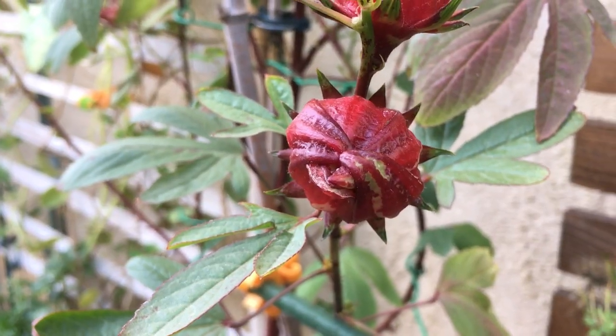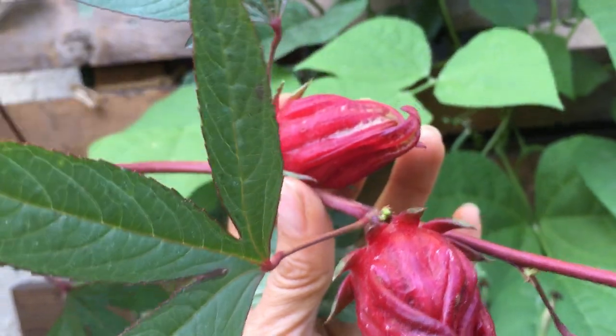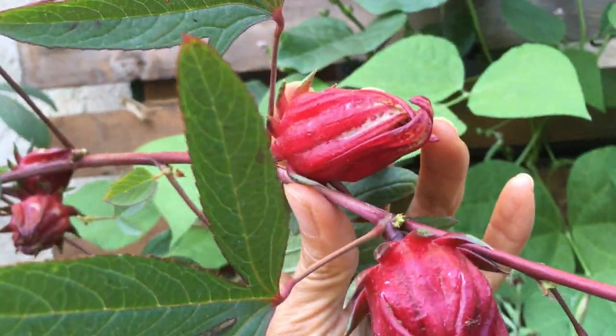Hey you guys, today I'm going to be harvesting some calyx. These are called Roselle. You guys have seen them in some other episodes where I've quickly talked about them. But today we are actually going to harvest these because they are nice and plump and beautifully red. I really love this cranberry red color. This is just a really high nutrition plant, full of vitamin C and packed with antioxidants.